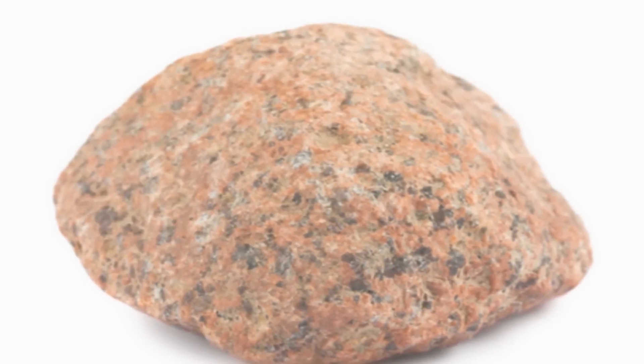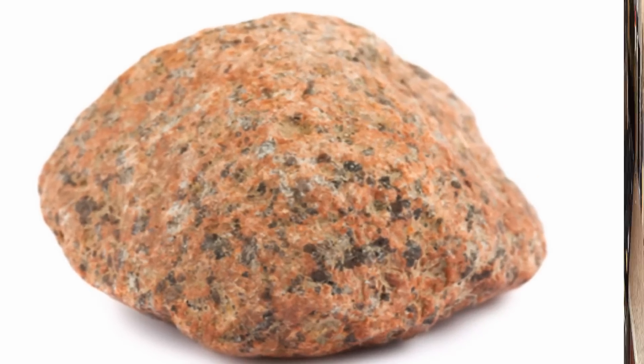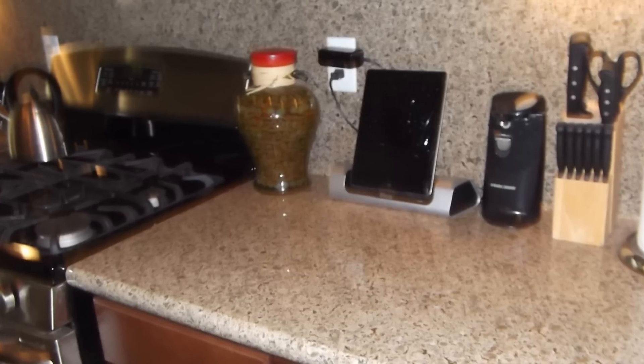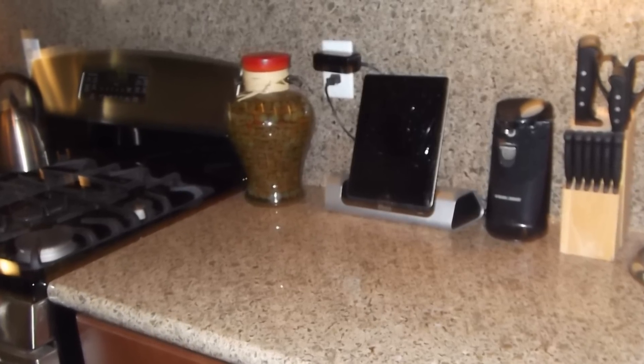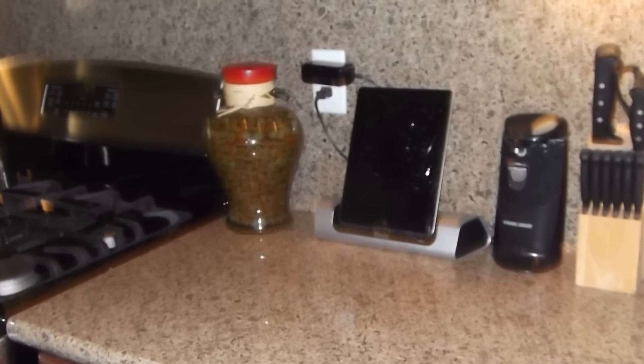In addition to radon, the other natural radioactive materials in granite can also emit radiation. However, it is extremely unlikely that granite countertops in homes could increase the radiation dose above the normal, natural, background dose that comes from soil and rocks.